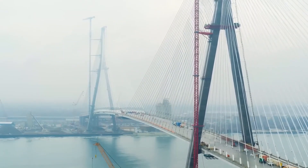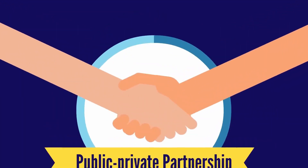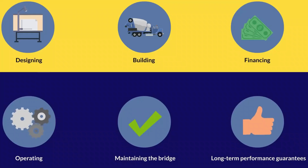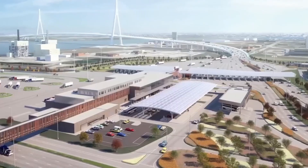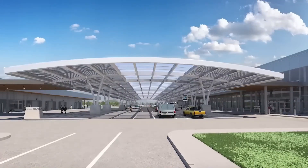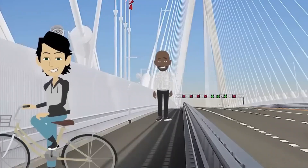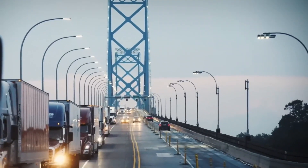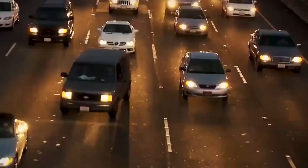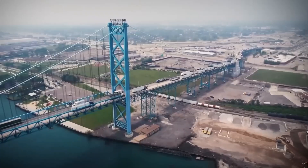The bridge also represents a new model for international infrastructure cooperation. As a public-private partnership, with Canada funding the upfront costs to be repaid through tolls, it demonstrates how countries can work together on major infrastructure projects — a model already being studied by other nations looking to build similar cross-border infrastructure. Looking ahead, the bridge is designed to integrate with future transportation technologies, including connected and autonomous vehicles, and its multi-use path is designed to accommodate future forms of personal transportation.